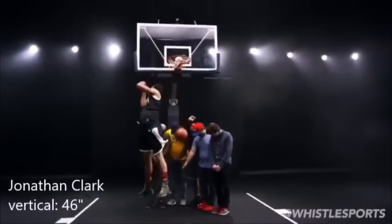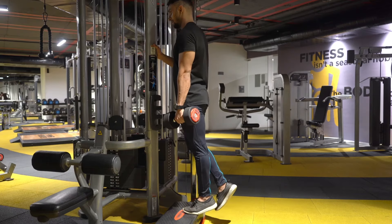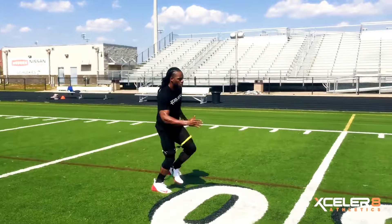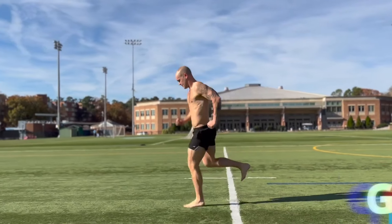People with strong Achilles tendons would most likely do stuff like 100 single-leg pogo jumps, hill sprints focusing on really pushing off with your toes while going up the hill, single-leg calf raises, and lastly, single-leg bounds — again focusing on pushing off with your toes for that extra Achilles activation.